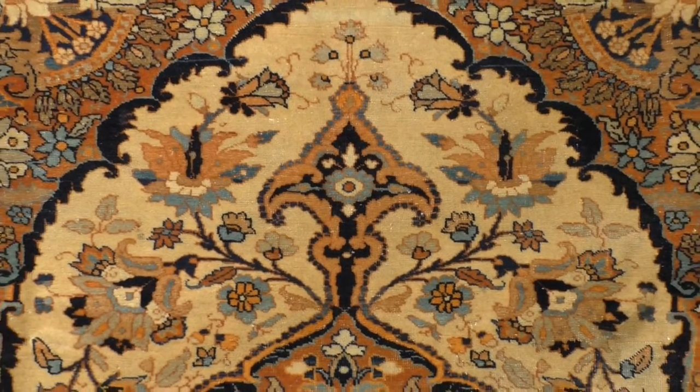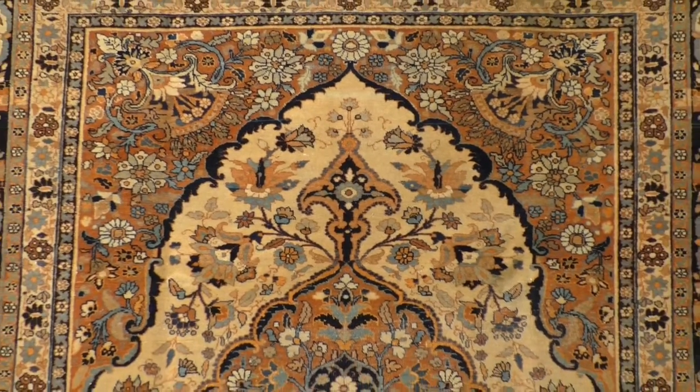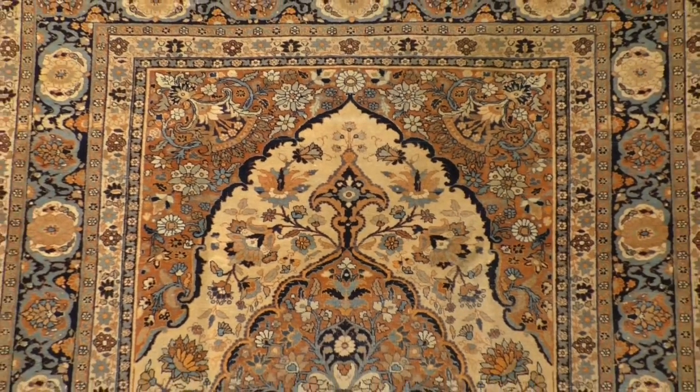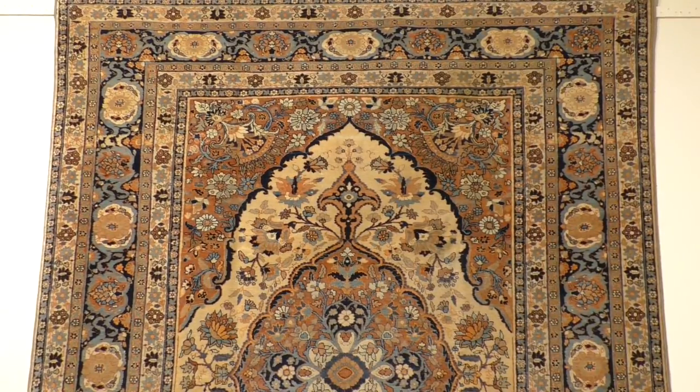The range of colours was restricted when this piece was made, and now it's got the patina of extreme old age. Almost velvet-like in its fineness of weaving and luminous wool, this work exudes both luxury and refinement. Being rare, collectible, and in wonderful condition, this rug is one of a kind.